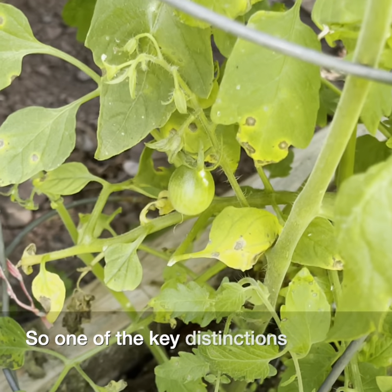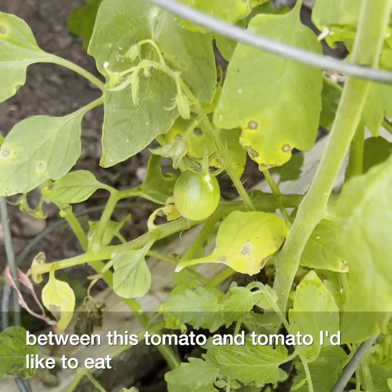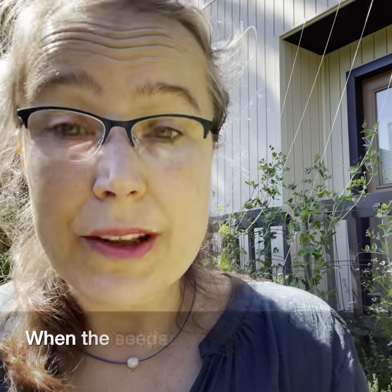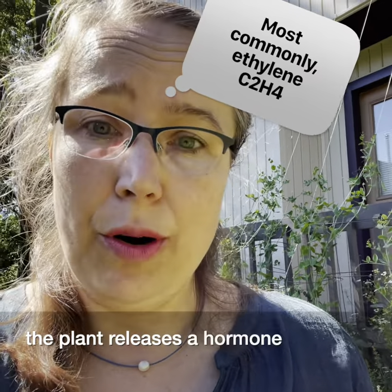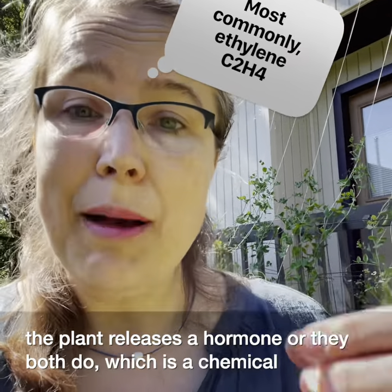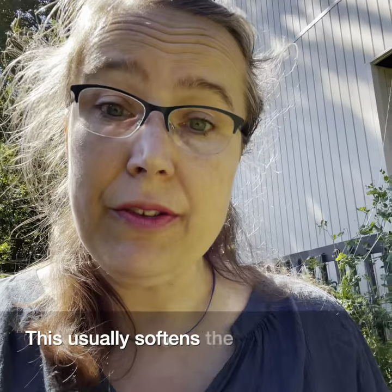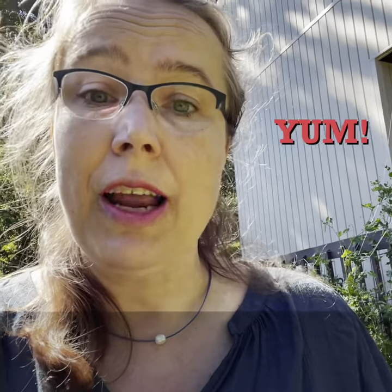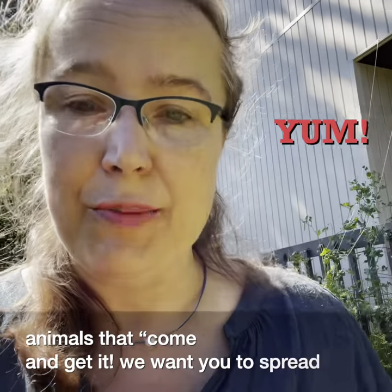So one of the key distinctions between this tomato and a tomato I'd like to eat is that the seeds in this tomato aren't ready yet. When the seeds are mature, they release a hormone — or the plant releases a hormone, or they both do — which is a chemical signal that allows the fruit to fully ripen. This usually softens the fruit, increases its sweetness, and often changes its color as a signal to nearby animals that the fruit is ready. We want you to spread our seeds.